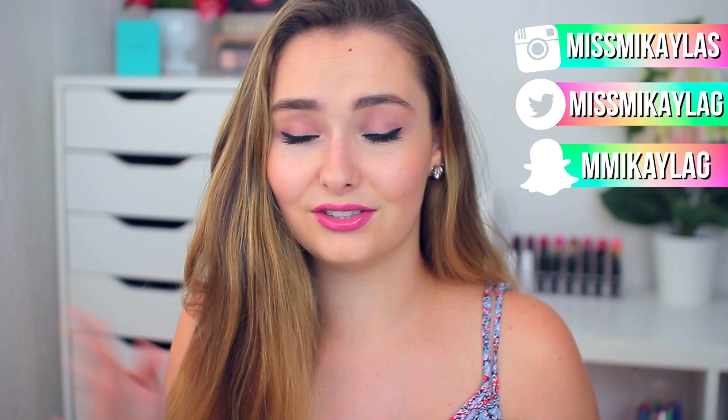Hey guys, today's video is going to be a super casual first impressions and review type video of some new drugstore makeup. I didn't do my hair for this video and barely used any makeup because I was trying out the products I'm going to be sharing with you. It's super casual so I hope you guys are okay with that — let's jump into the products.